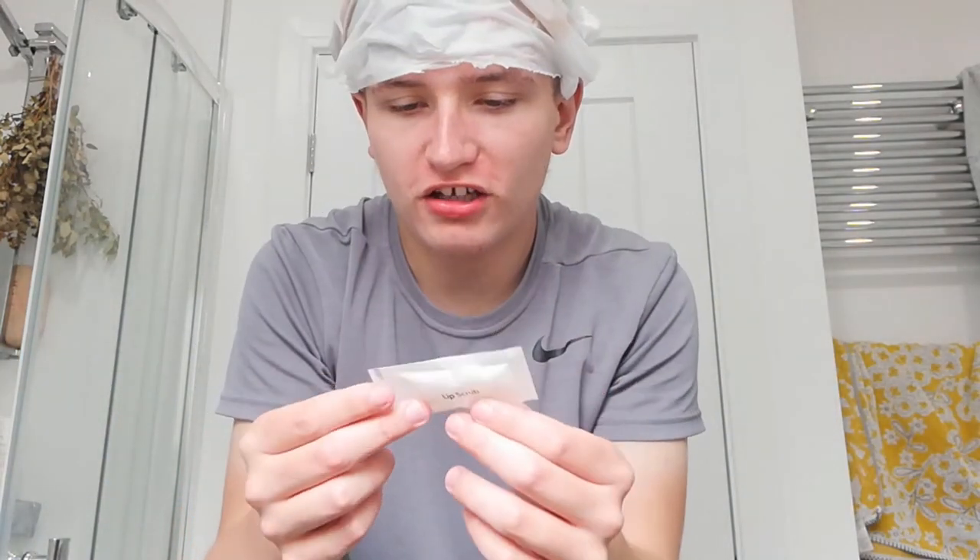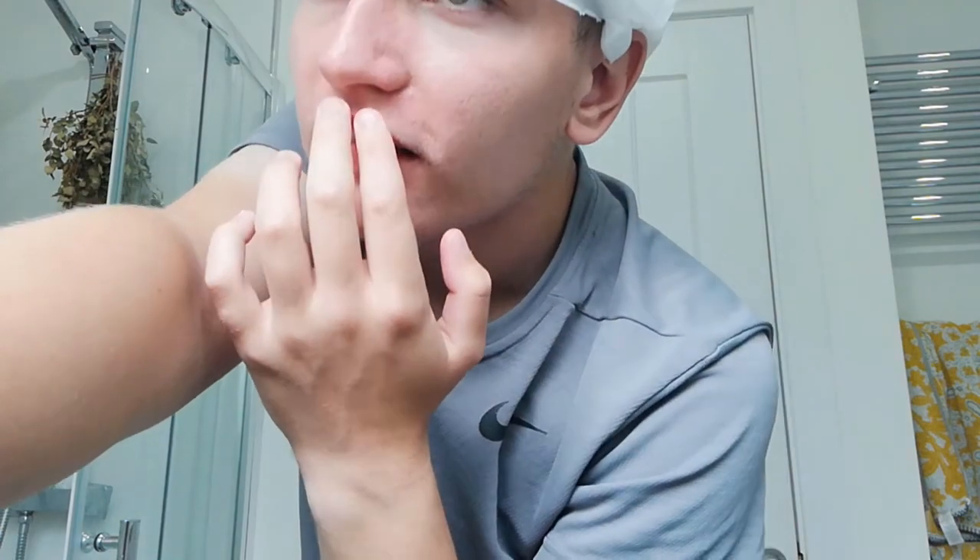This is going to be a very long 10 to 15 minutes! Alright, so step one of the lip kit: you apply the scrub to dry lips and massage gently to exfoliate and smooth your lips. I need to try and open this. Oh my god, I'm not looking forward to this at all. Oh my god, I hate this so much! It doesn't say how many minutes - I guess you just scrub it and then rinse off. So you massage it to exfoliate your lips, then rinse.